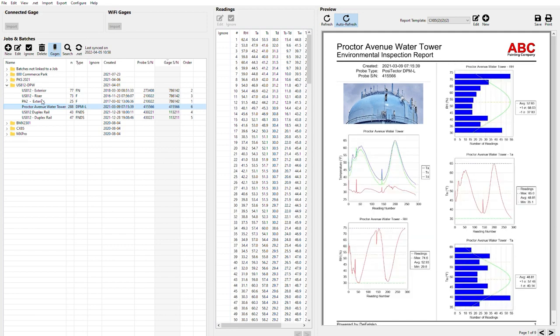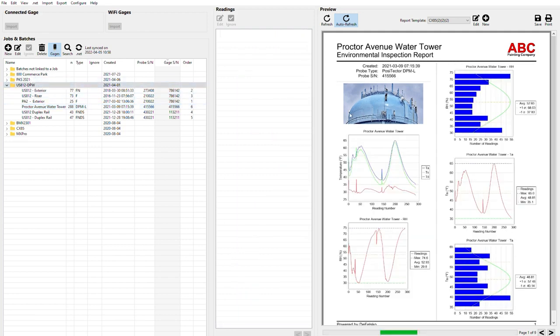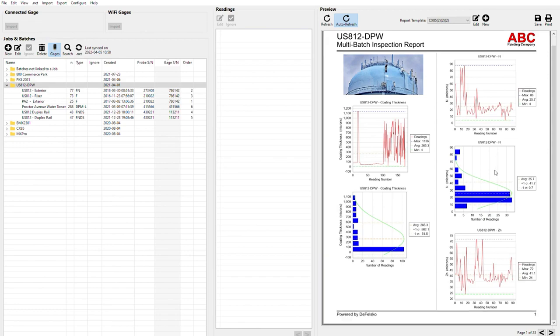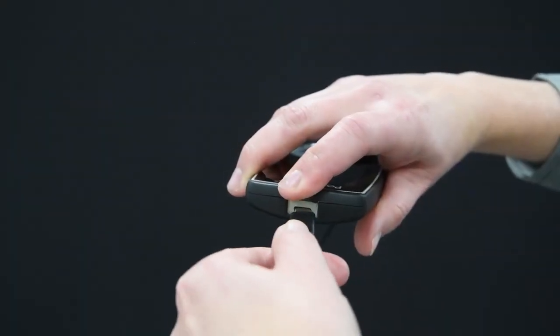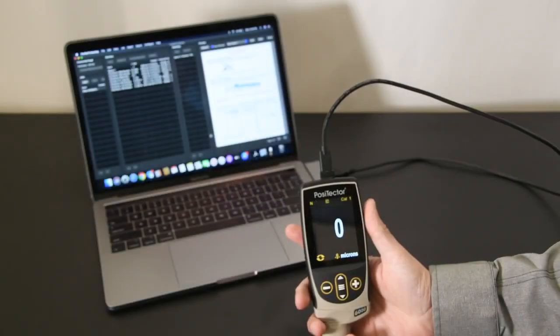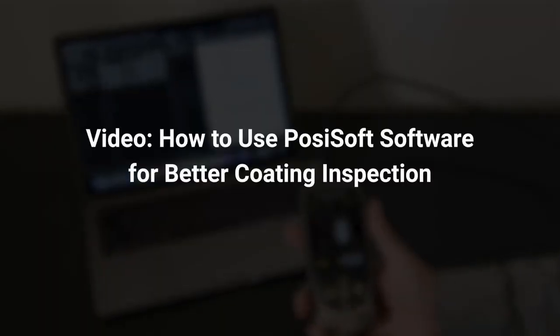Once measurements have been saved, PosiSoft Software makes it easy to manage data from multiple probes and create professional, custom reports. Simply connect the USB cable or join the same Wi-Fi network as your computer, import your readings, and quickly save a PDF report.